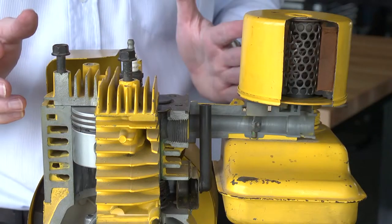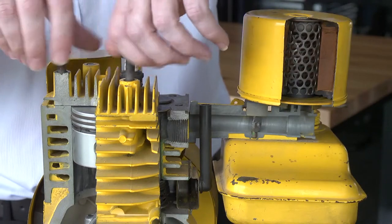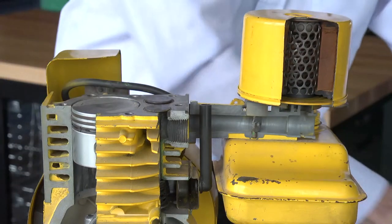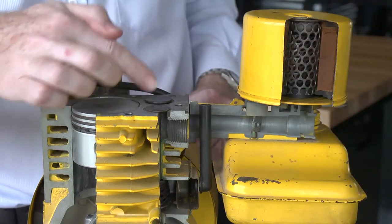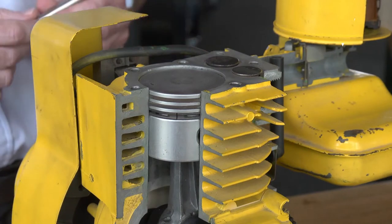So let's now have a look at the four strokes of the engine. To make this a bit simpler, let's take the head off the engine. So we remove the head of the engine so that we can see the piston and the valves. Now let's have a look at the four strokes of the engine.